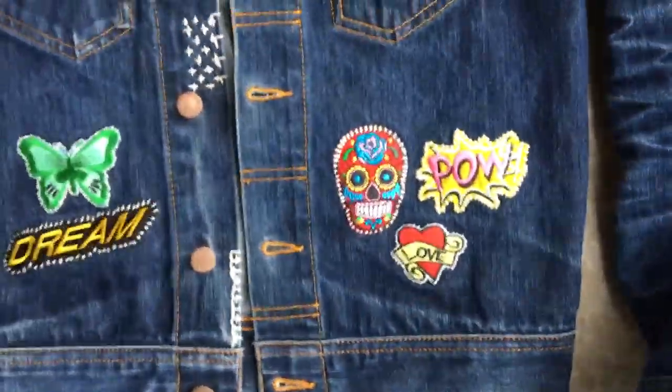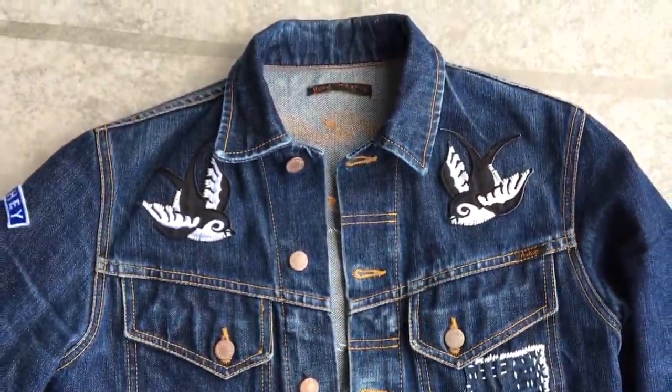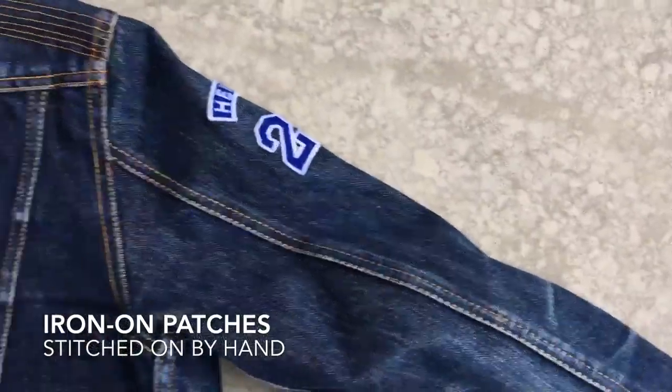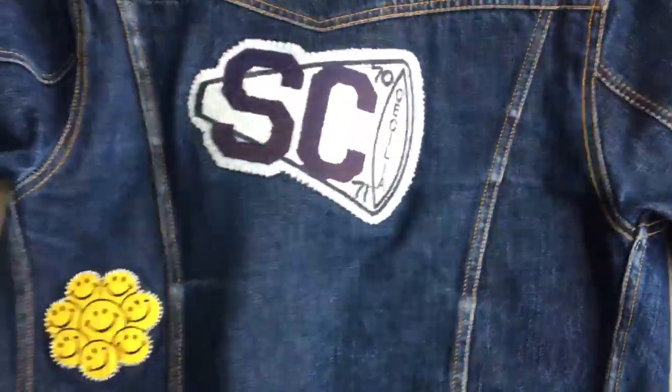Lately I rediscovered it when I visited the Amsterdam Denim Days Fair in Amsterdam. At the Kings of Indigo stand, they were ironing on patches — that's where I gave back life to my jacket. Online there are many stores where you can find patches like these. I ironed them on, but I stitched them too, because they were letting go of the fabric.